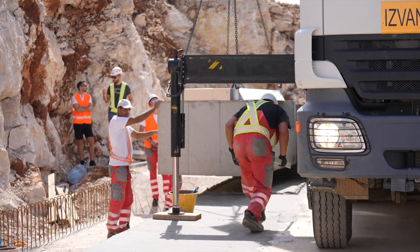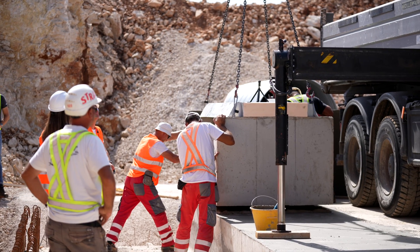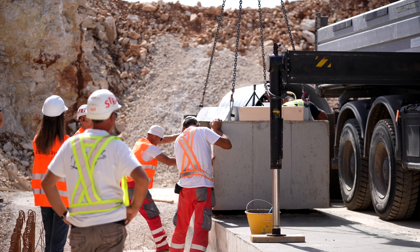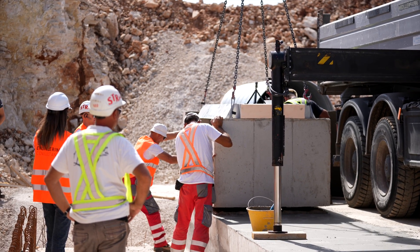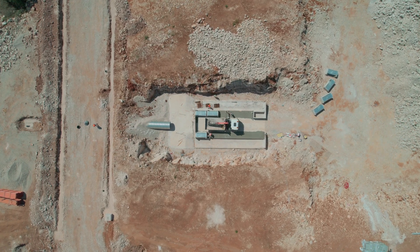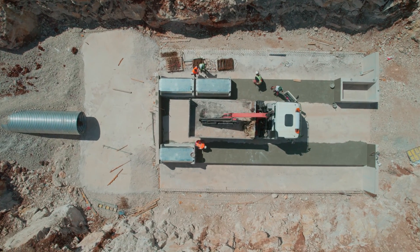Zadar and its region are connected to the water supply system of the Zermanja drainage basin, i.e. to the regional water supply system of northern Dalmatia, to meet their drinking water needs from local water sources.